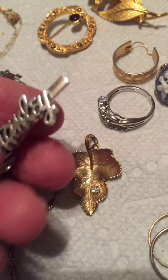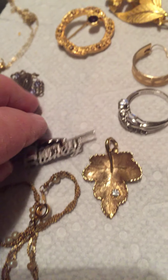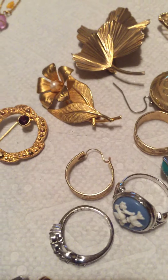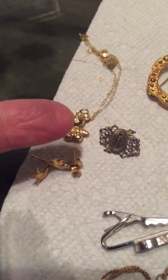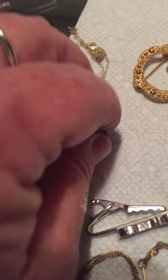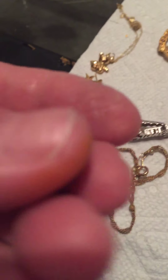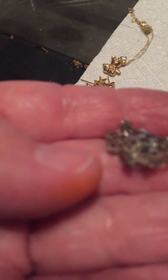There's a pin, a Stanley tie clip, and a couple other pins. I'm having trouble reading what one of them says. I tested those for gold. This one I believe is really old because of the clasp in the back — the hook that it has.